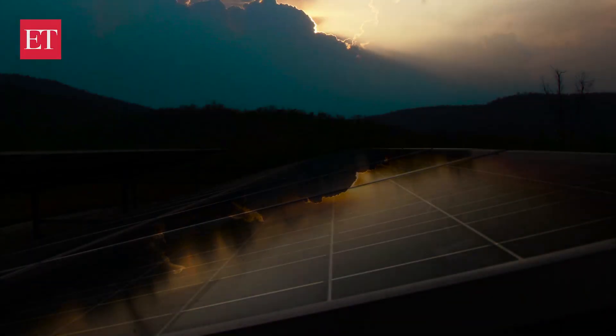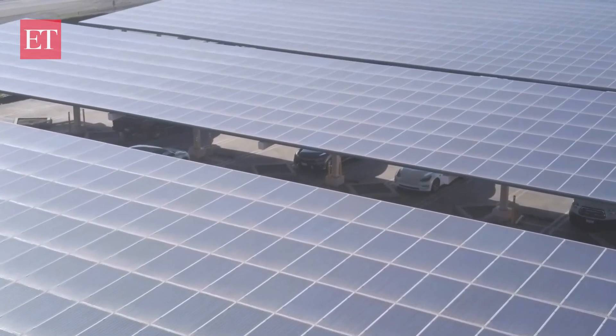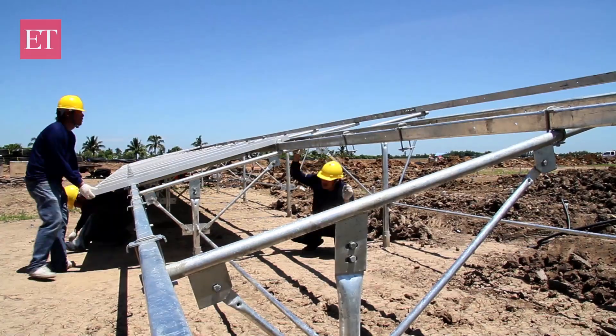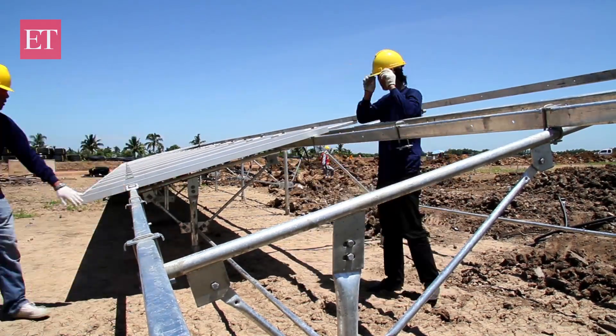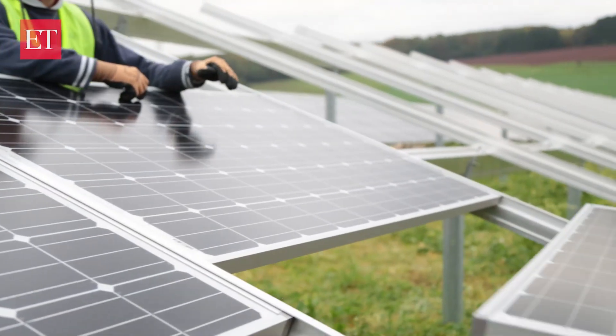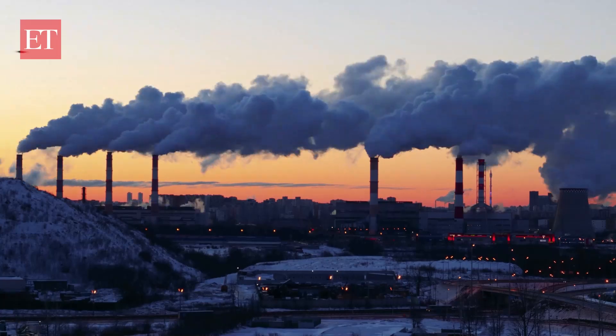It all starts with a spark of sunlight on a silicon chip. Solar panels today are capable of powering everything from homes to high tech, from the factory floor to your front door. Solar energy promises clean, unlimited power and offers hope against rising energy demands and environmental concerns.